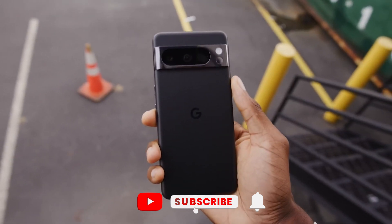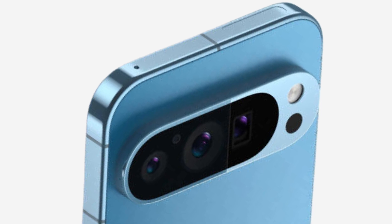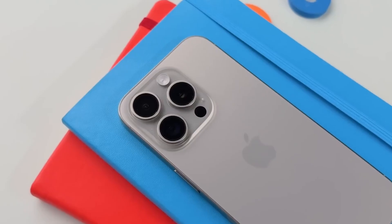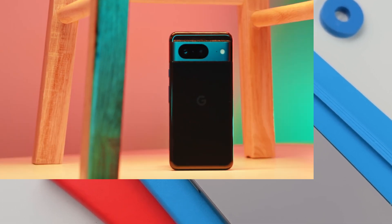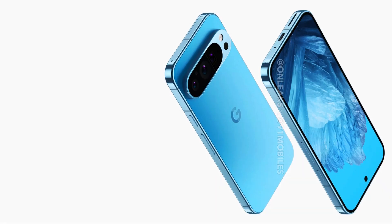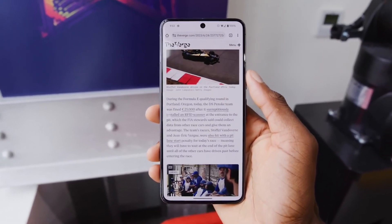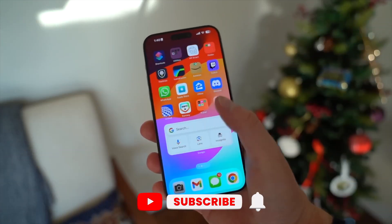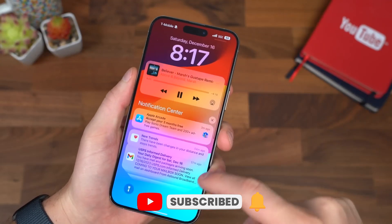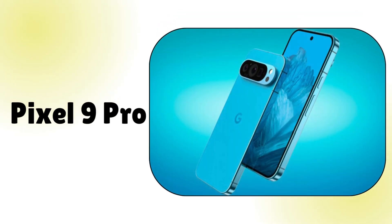However, don't let its size fool you — it's packing some serious Pro-level features like that periscope telephoto camera. As for size, the Pixel 9 Pro will be in a similar size range as the iPhone 15 Pro. The phone's got flat sides with a sweet curve where they meet the front and back. Comfort is key, especially for long scrolling sessions, and if it's more comfortable to hold than the iPhone 14 Pro, that's definitely a bonus. Looks like Google's focusing on both style and ergonomics with the Pixel 9 Pro.